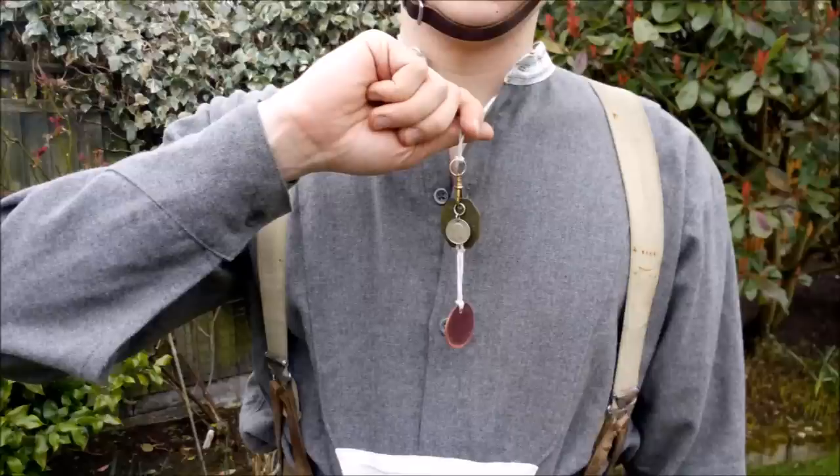Finally, the soldier would of course be wearing his identity discs. The green fibre disc was introduced to be worn alongside the red disc in August 1916. As was common, the discs have been personalized slightly with the addition of a small clasp and a six-rupee Edwardian coin worn as a charm.